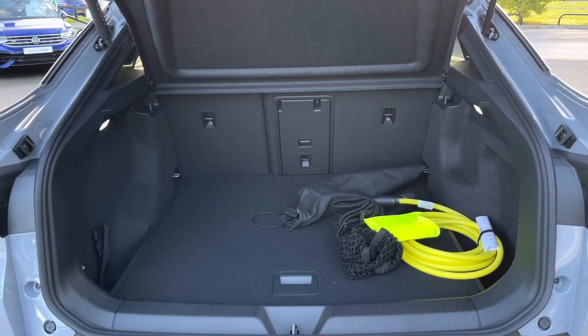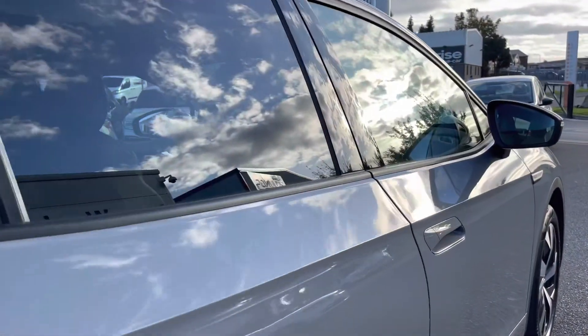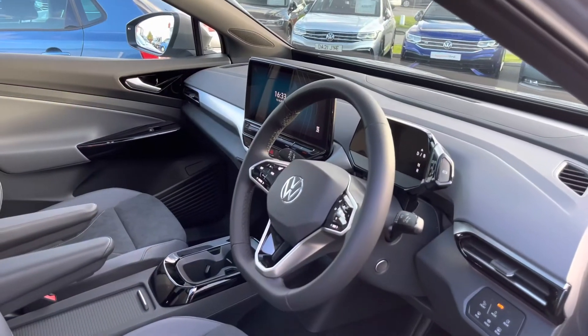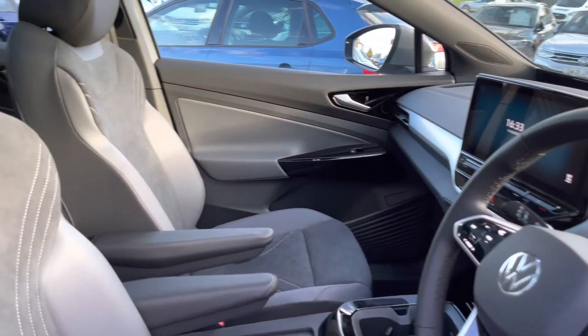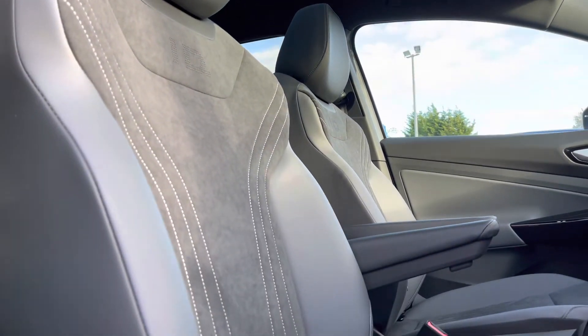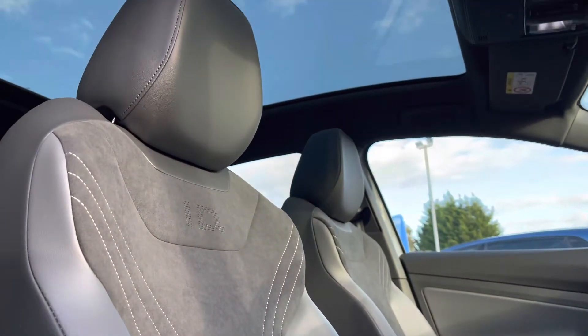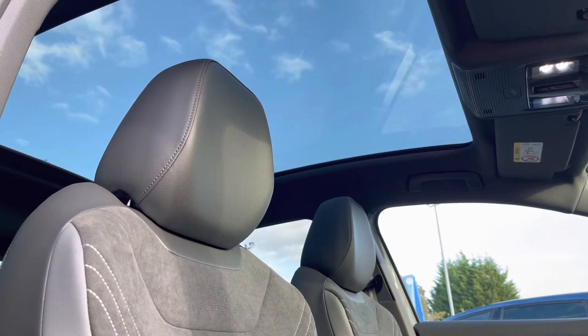Showing you a highlight of this impressive boot space — we have so much room available to easily fit in any shopping trips. The rear seats can also be folded down to extend the space even further. Panning around to the front, we have your multi-function steering wheel featuring touch-sensitive controls, front heated seats which are the perfect addition for winter weather, each front seat features an adjustable armrest for additional comfort, and a panoramic sunroof to enhance your experience even further.